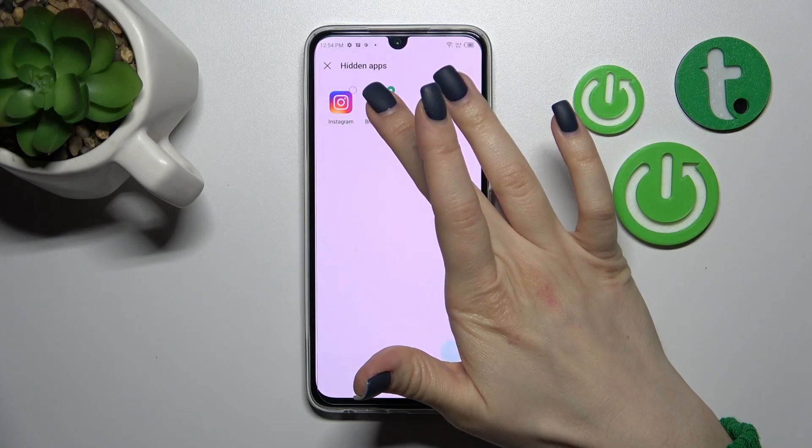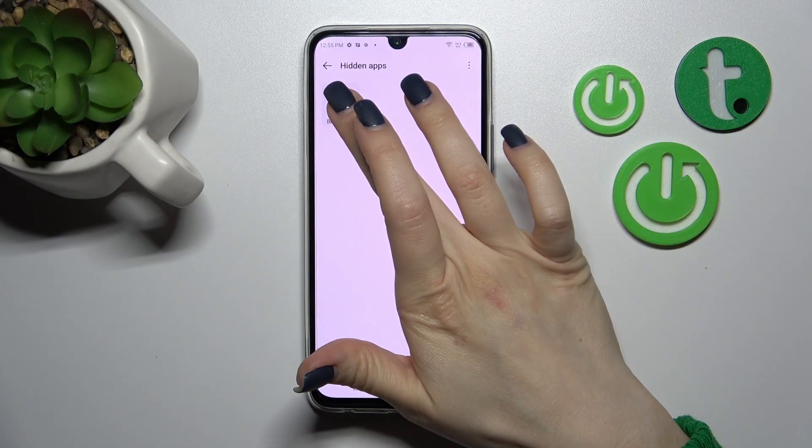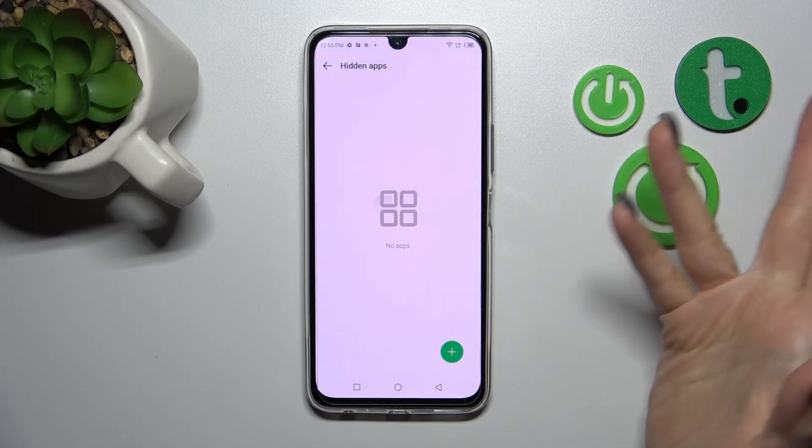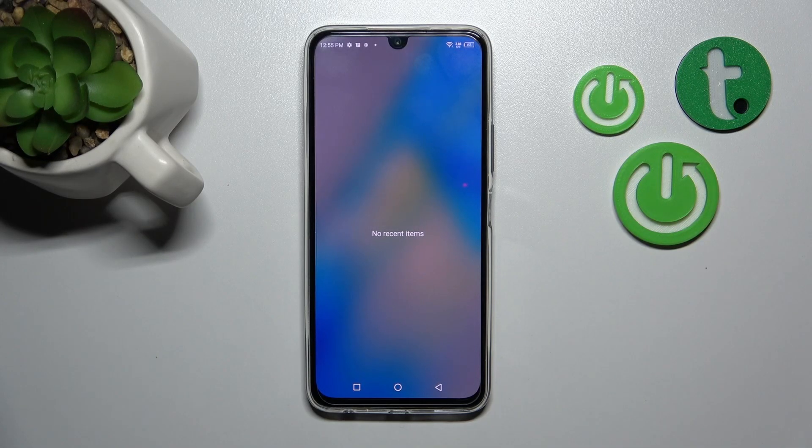Confirm your action. Just for example, let's unhide Instagram and the Brawl Stars app the same way. So that's it — that's how to hide applications on your Infinix phone.